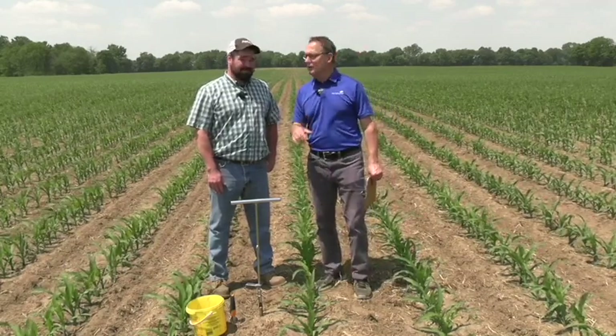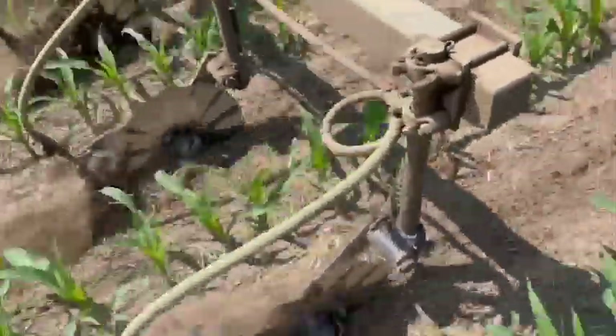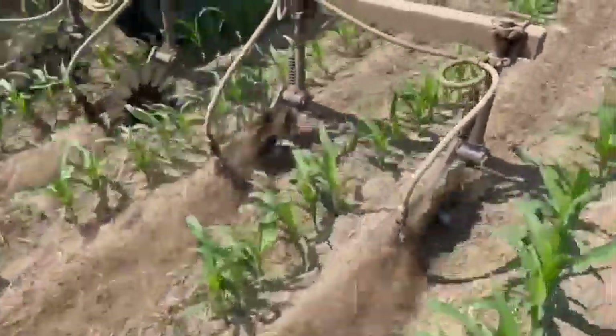We're going to get it hopefully pretty soon, but hey, today you and your father are out here applying some side-dressed nitrogen. Tell us about the season here, how dry it is, and how that factors into what you guys have been up to today.